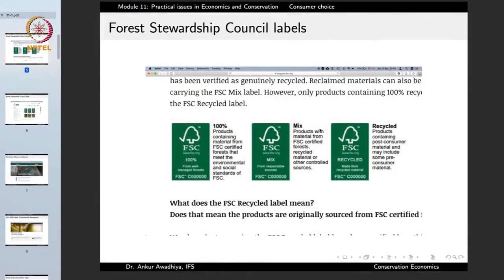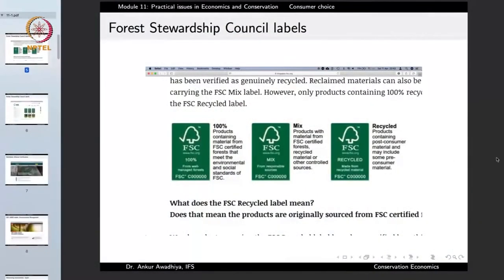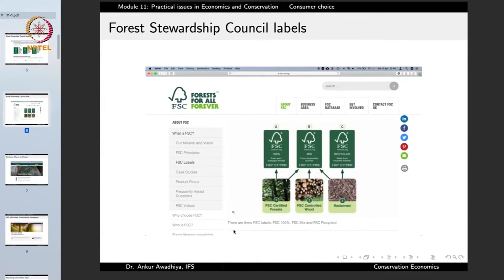If the FSC mark says 'mix', it states that the product has material from FSC certified forest, recycled materials, or other controlled sources. The FSC recycled label means products containing post-consumer material and may include some pre-consumer material. So a 100% label means only from FSC certified forest; a mixed label means from FSC certified forest, FSC controlled wood, or reclaimed material. Any product with these labels is good for the environment.